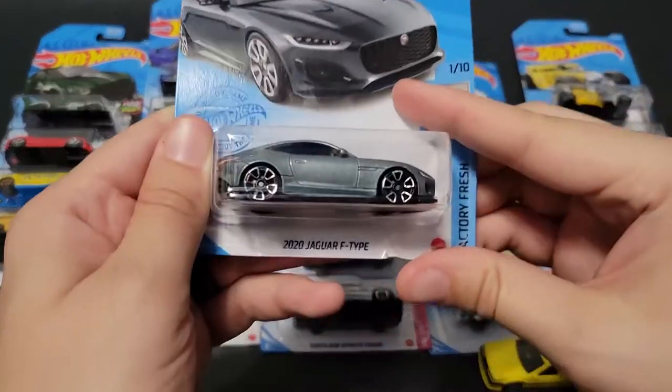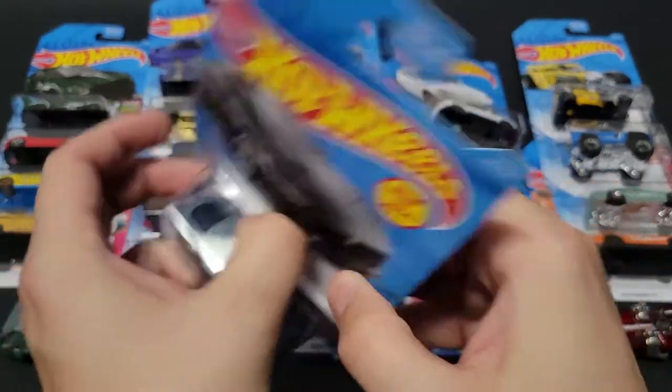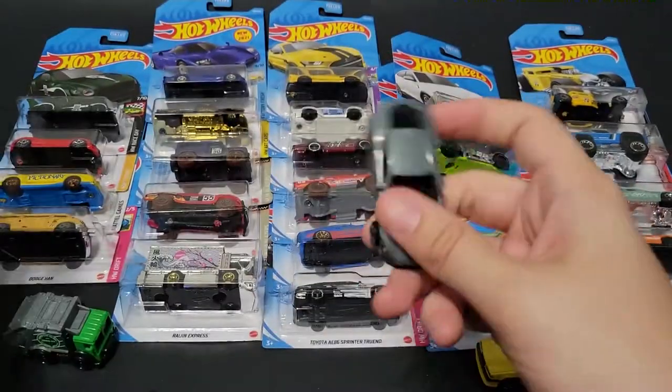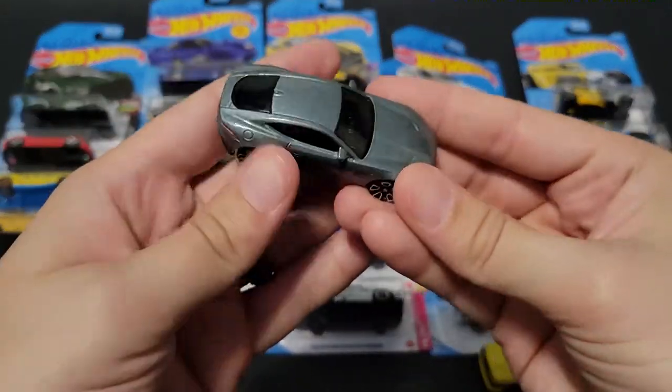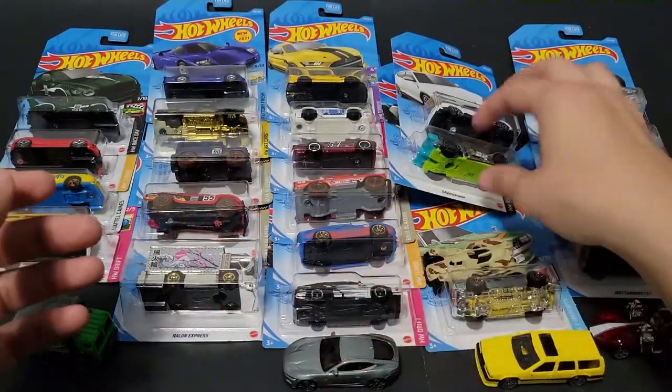We've got a 2020 Jaguar F-Type in silver. This is probably the least appealing color — I think I've already opened this one on camera for you guys, so we'll keep it quick. Nice casting, but the color hasn't done it justice yet.